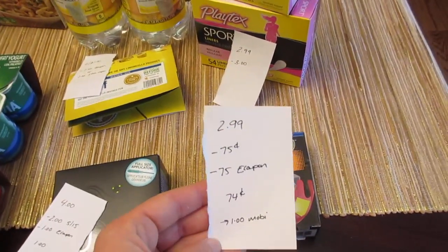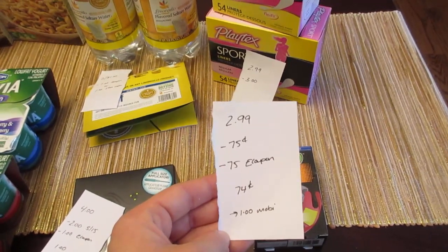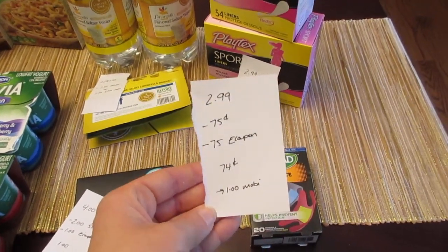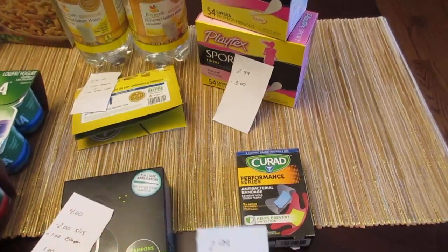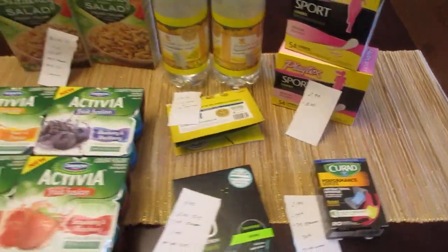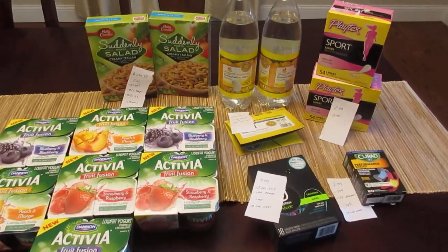The last deal I did was on the Curad band-aids. They're $2.99 and there's a 75 cent printable coupon and a 75 cent e-coupon, so you pay 74 cents. Then there is a $1.00 Mobi Save rebate, so it's a little money-maker on the band-aids.